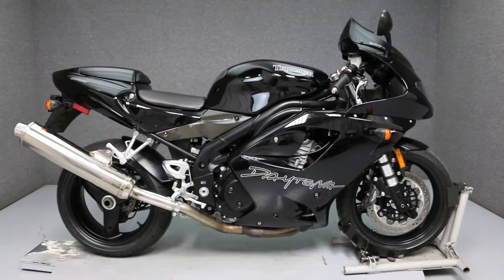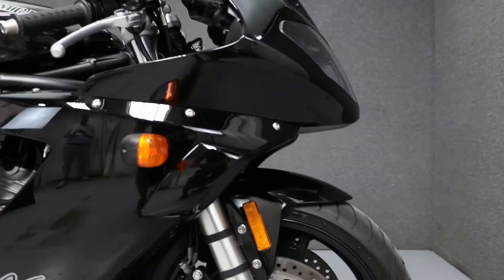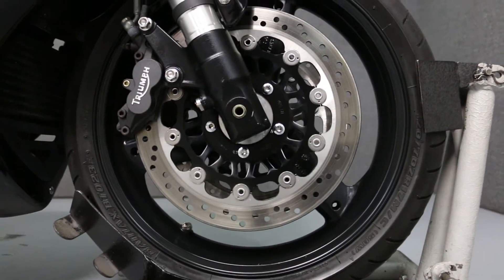Hi everyone, this is Joe at National Power Sports, and today we're going to take a close up look at the cosmetic condition of this 2004 Triumph Daytona.